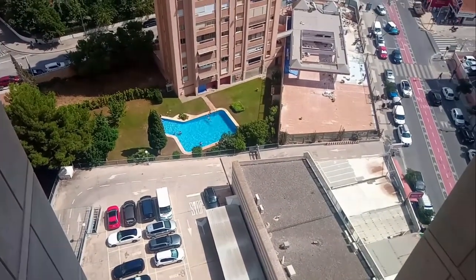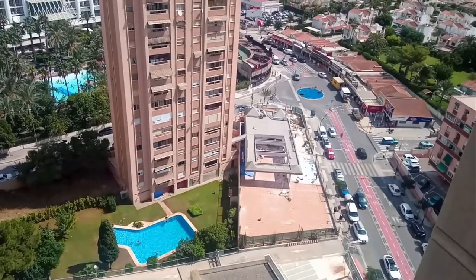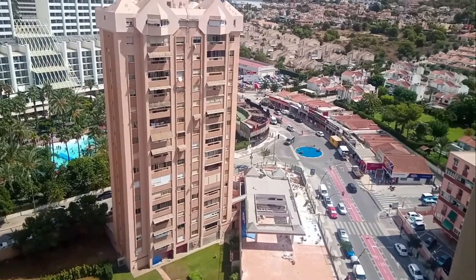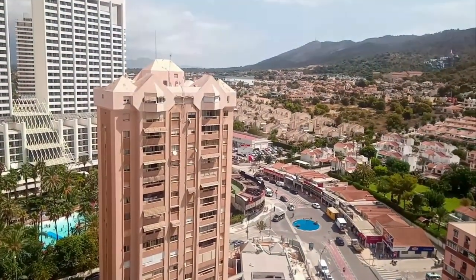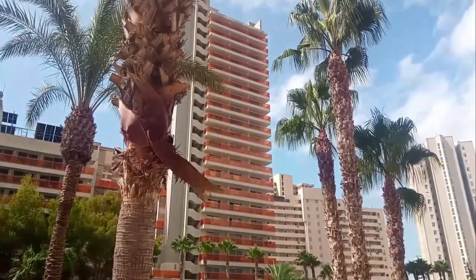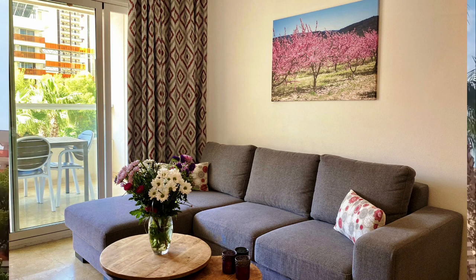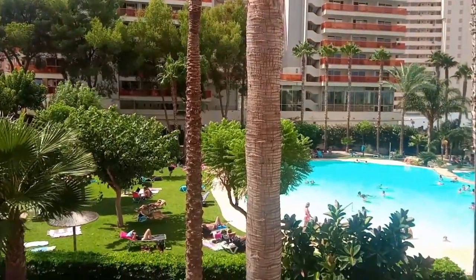All the blocks consist of one bedroom or two bedroom apartments, and all have views of the swimming pools and landscaped gardens. A one bedroom apartment generally sleeps up to four people, with one double bedroom consisting of either a double bed or two singles, and a sofa bed in the lounge which can sleep up to two. A two bedroom apartment therefore sleeps up to six people, with the addition of the extra bedroom.